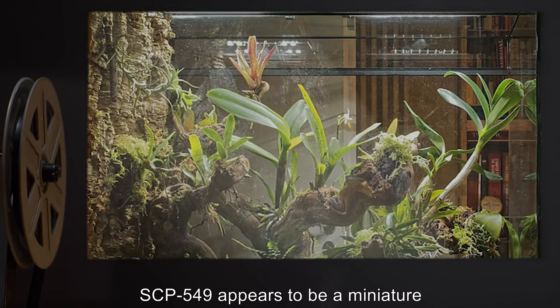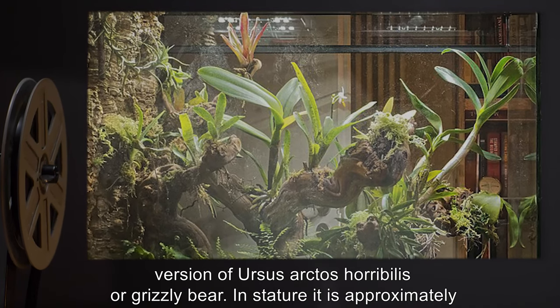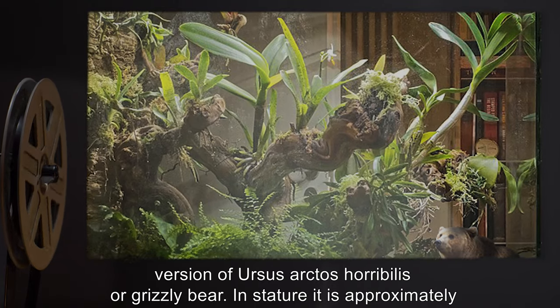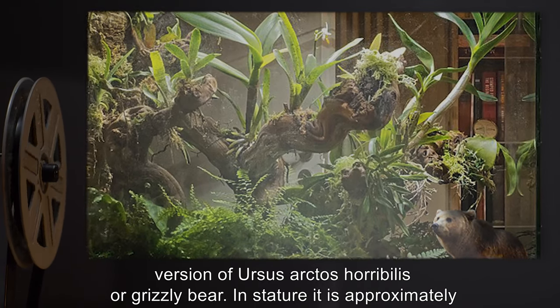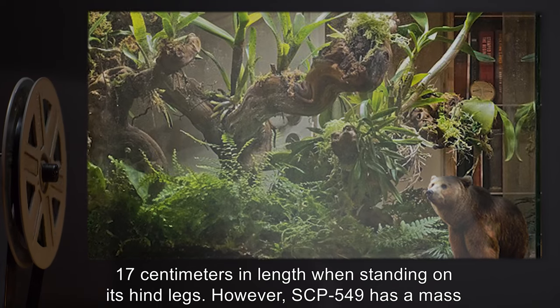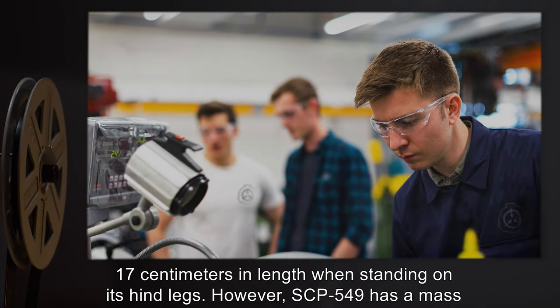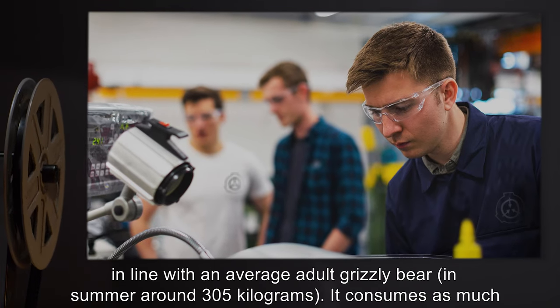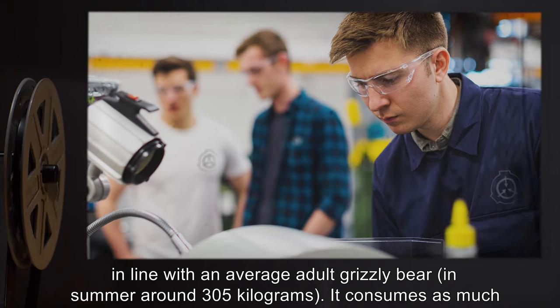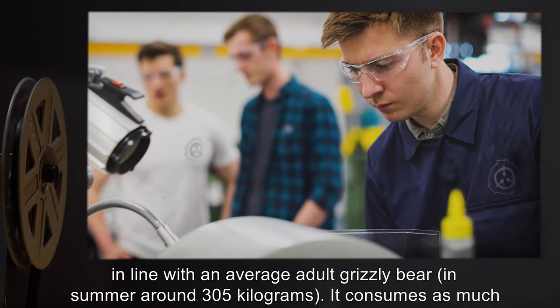SCP-549 appears to be a miniature version of Ursus arctos horribilis, or grizzly bear. In stature, it is approximately 17 cm in length when standing on its hind legs. However, SCP-549 has a mass in line with an average adult grizzly bear — in summer, around 305 kg.